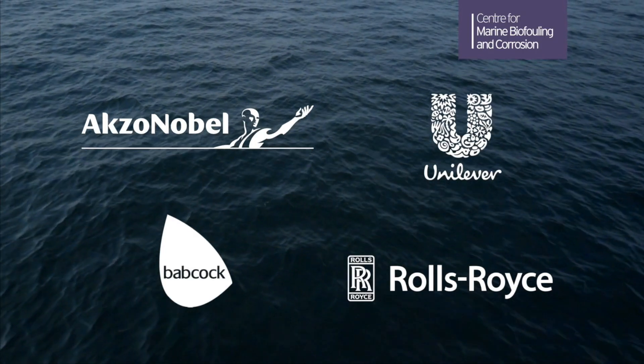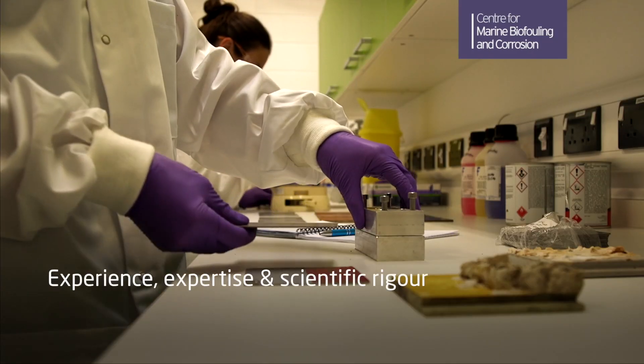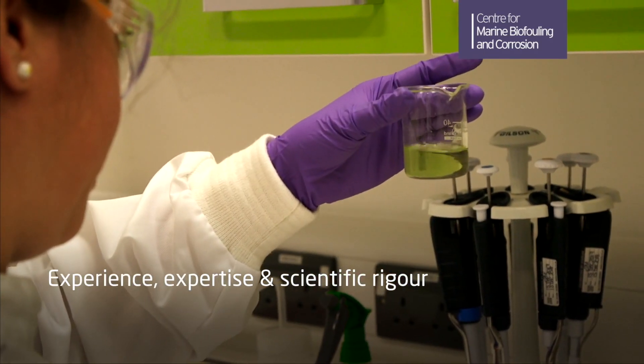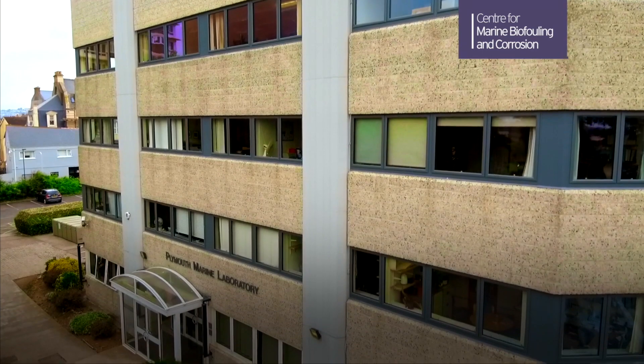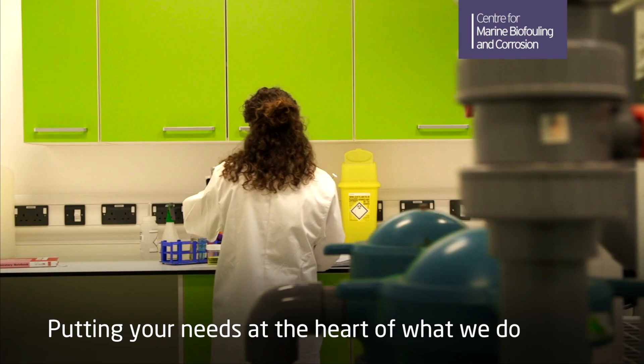including large multinationals, shows that we are a commercially focused and friendly operation, underpinned by experience, expertise and scientific rigour. We understand business sensitivities and guarantee a confidential service, putting your needs at the heart of what we do.